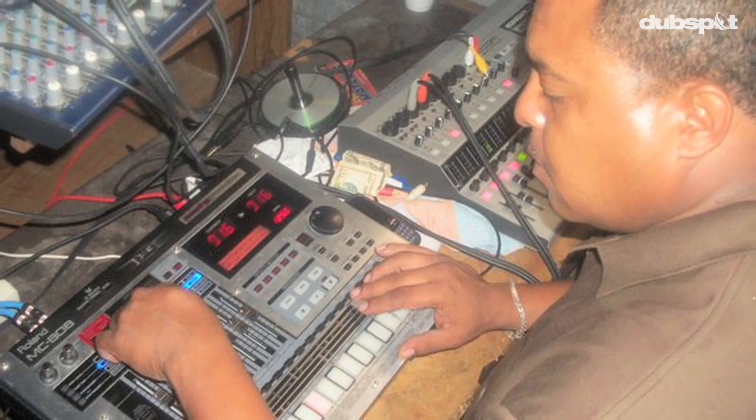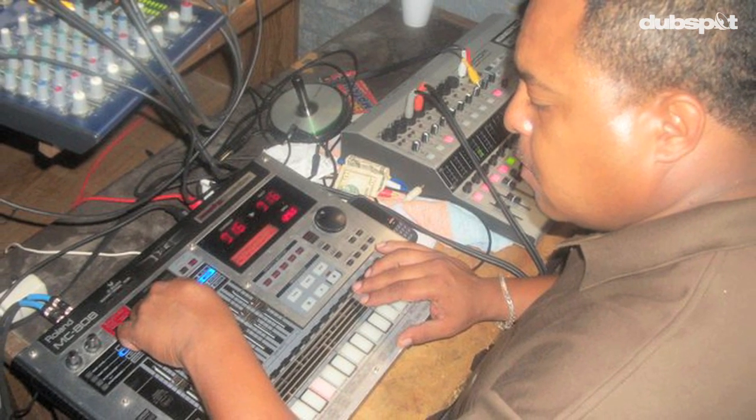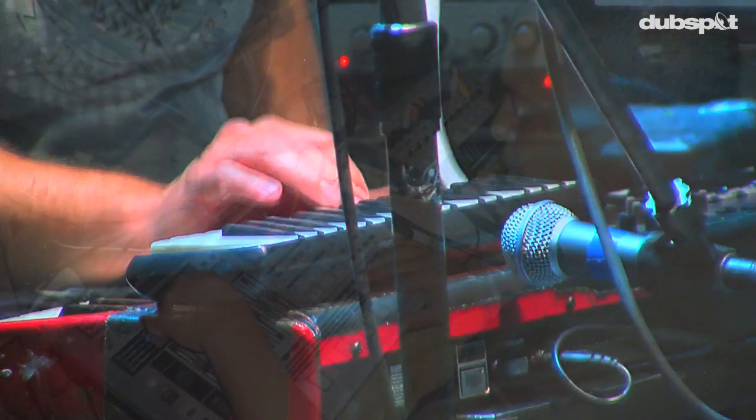There's this artist — not that new, but he just put out a full-length. He's from Detroit and he's bringing back this old Detroit house sound. It's called Big Strik. Very recommendable too. Sounds really dirty and really raw.